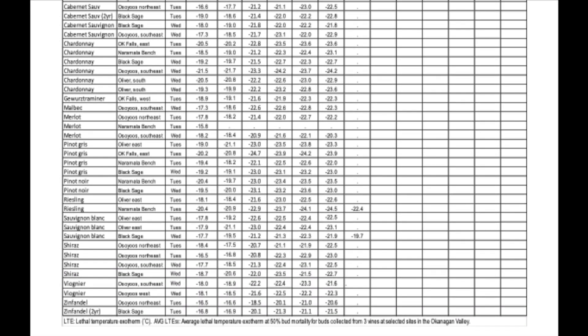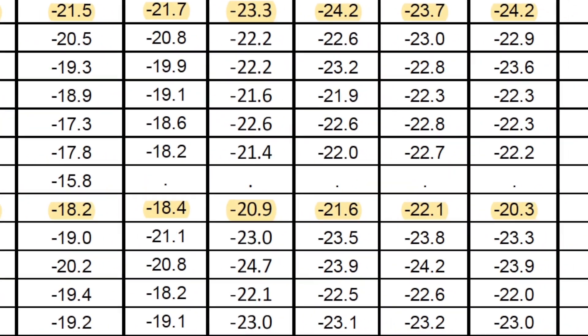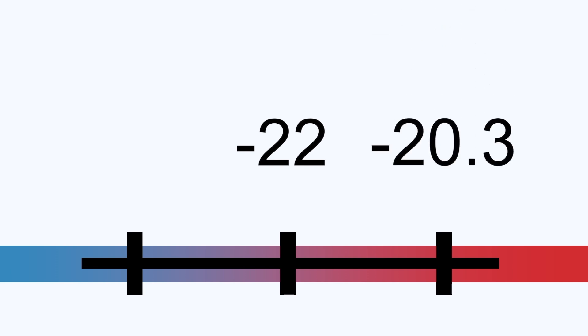For example, you have a vineyard in the southeast of Osoyoos with Merlot and Chardonnay. The forecast calls for temperatures to drop to minus 22 on January 10th. The report shows the LTE 50 in your area for Merlot to be minus 20.3 and Chardonnay to be minus 24.2. Thus, the minus 22 is colder than the minus 20.3 and could cause at least 50% bud mortality in your Merlot, but it's warmer than minus 24.2, so your Chardonnay has a good chance of being okay.